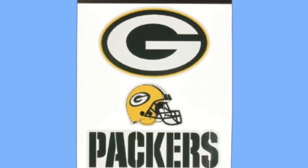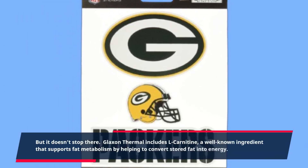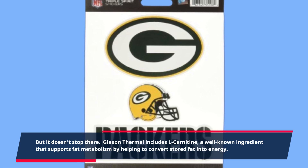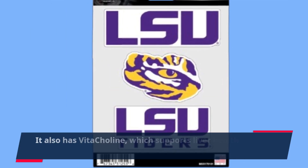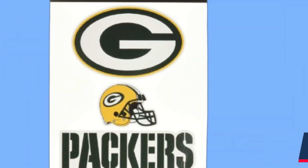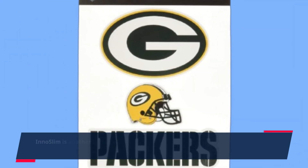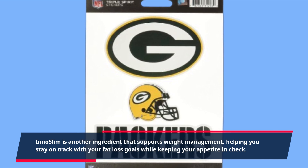But it doesn't stop there. Glaxon Thermal includes L-carnitine, a well-known ingredient that supports fat metabolism by helping to convert stored fat into energy. It also has Vita-choline, which supports liver health and enhances focus during your workouts. InnoSlim is another ingredient that supports weight management, helping you stay on track with your fat loss goals while keeping your appetite in check.